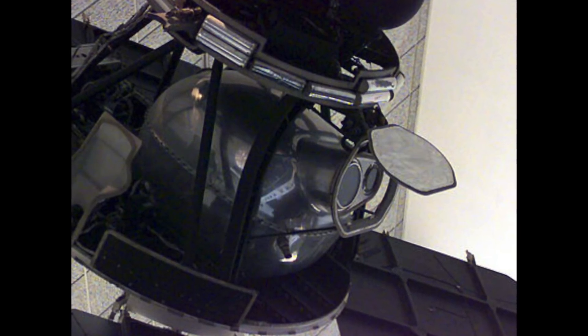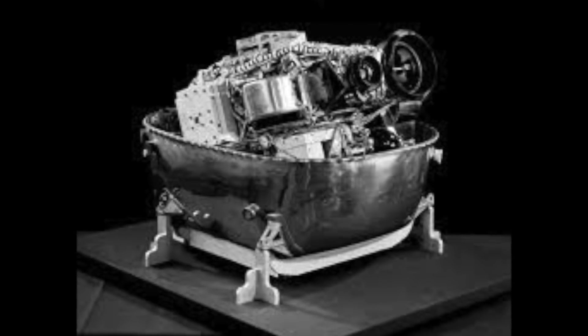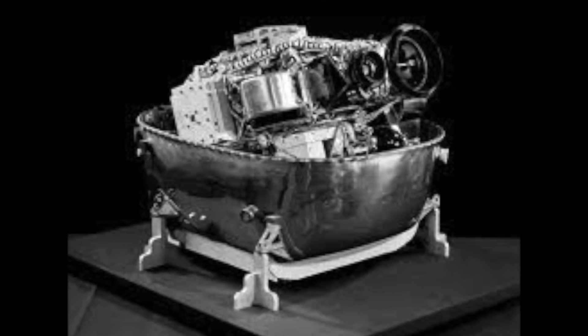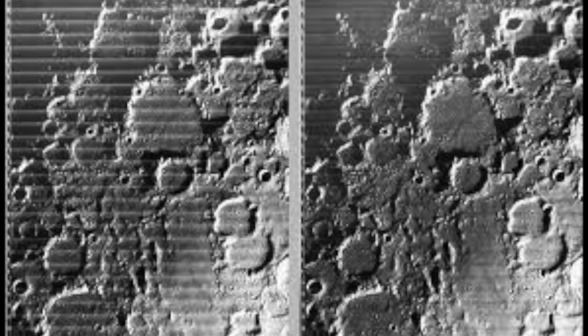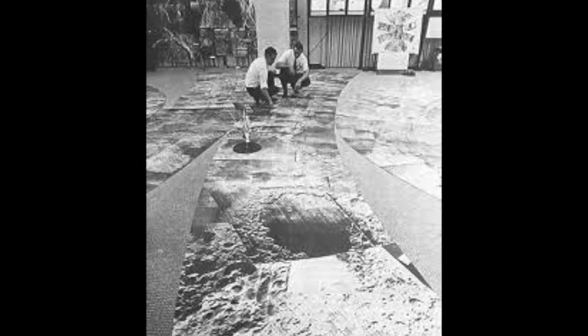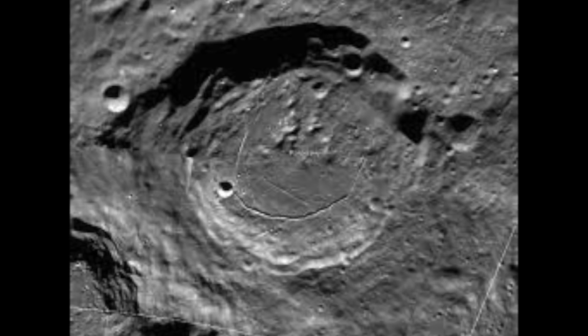These NASA orbiting satellites are essentially the greatest analogue photo booths ever flown. They used 70mm film, which was developed internally inside the satellite, scanned, and then sent back to Earth. The pin-sharp images were then stitched together into giant mosaics that NASA pored over in immense detail. However, the public never got to see anything like that.